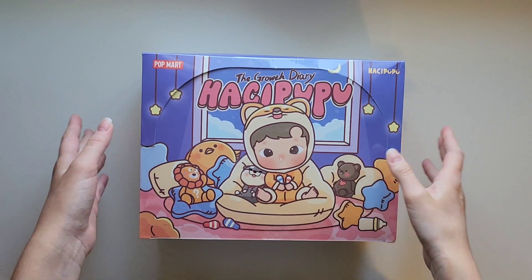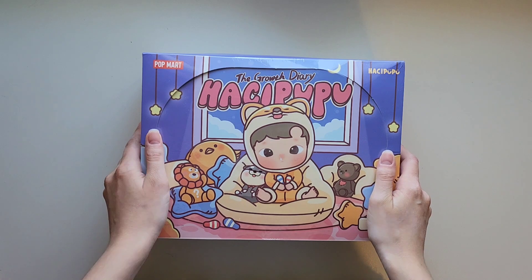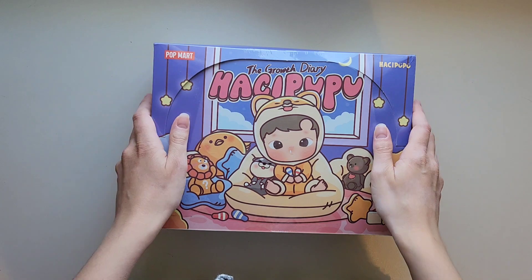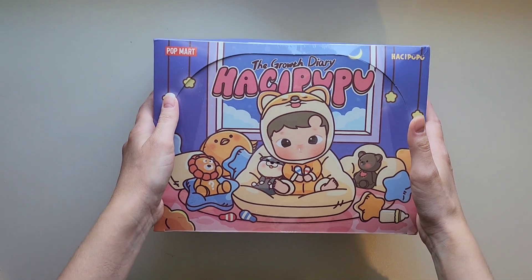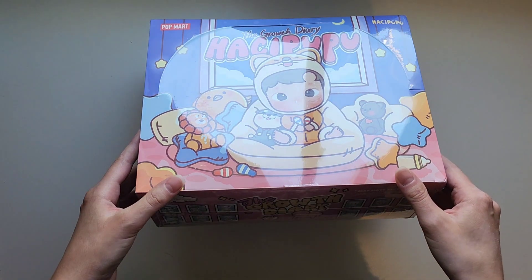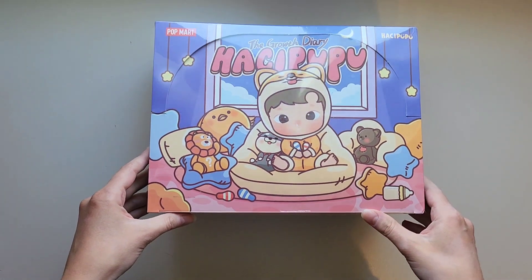Hello, I am doing my first full case box opening. Usually I just open up one box at a time over on TikTok, and today I am going to open up my first case. It is the — forgive me if I say this wrong — Hacipupu, the Growth Diary Series from Pop Mart. I'm not sure if I said that right, but I tried my best.